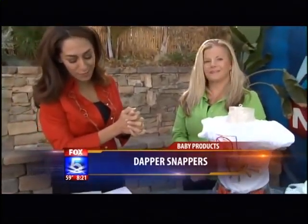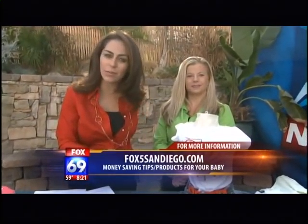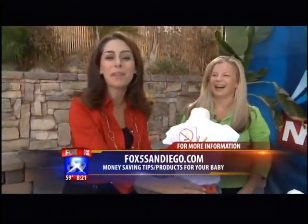Kathleen Tomes, president of Baby Brilliant Products — thanks for coming in and helping us save some money. All the information she was talking about plus a lot more tips are up on our website at Fox5SanDiego.com. And by the way — babies can moon anytime they want, because they're just little munchable, kissable body parts no matter what.